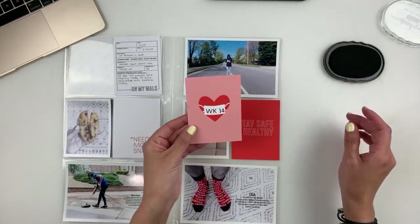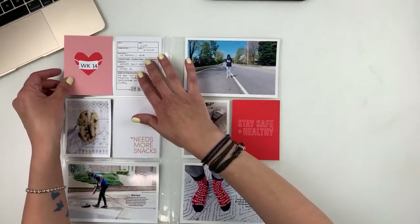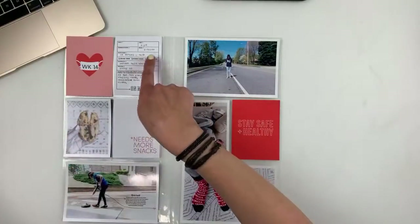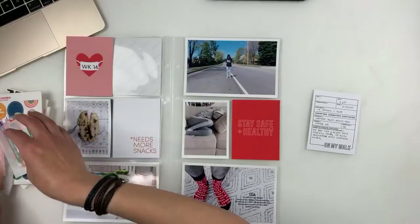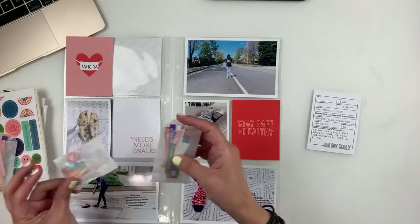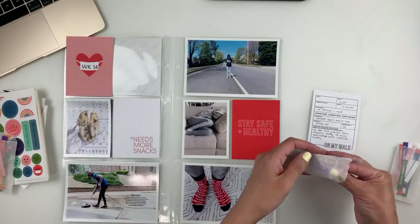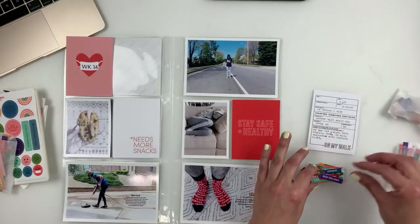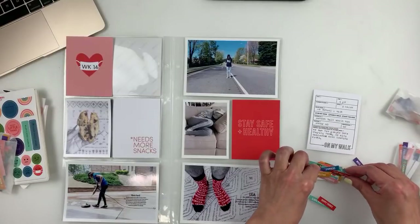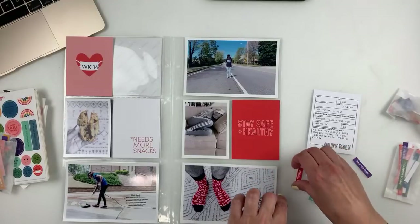I don't want to overdo it, so what I can do here is probably add a die. I think these were in the swag bag — she had a lot of these dies as well and they all fit well with quarantining. Let me see if I can find something in red.